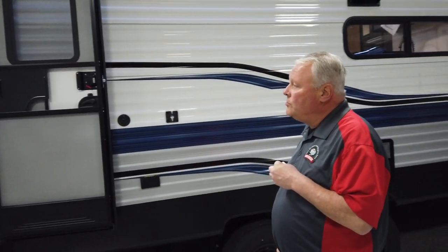Hello there, Chris Smith with Modern Trailer Sales here. We're going to take a look at this morning at a 2022 Keystone Springdale 285.